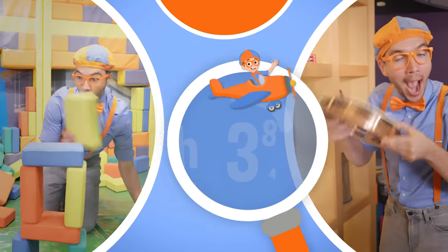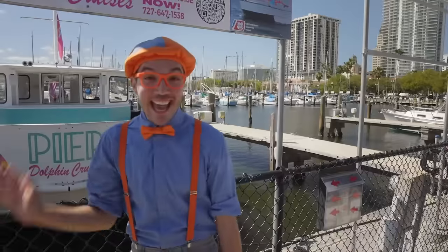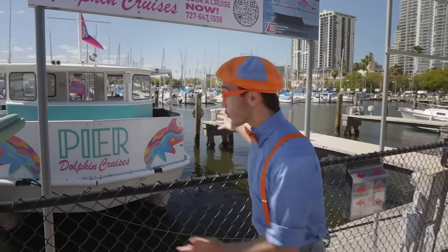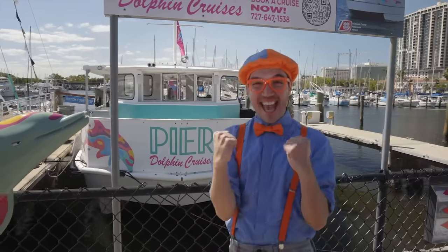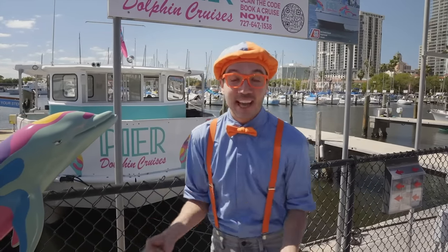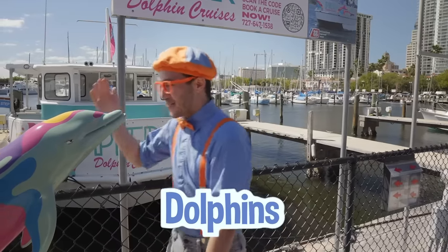So much to learn about, it'll make you want to shout — Blippi! Oh hey, it's me, Blippi! And today we get to go on this really big boat! It's enormous! I'm so excited because you and I are here at Pier Dolphin Cruises in St. Petersburg, Florida. And we get to explore and learn about all kinds of sea creatures, and maybe see some dolphins!